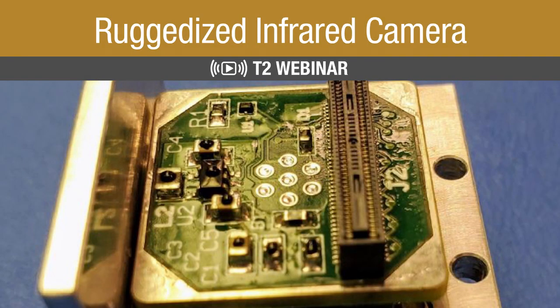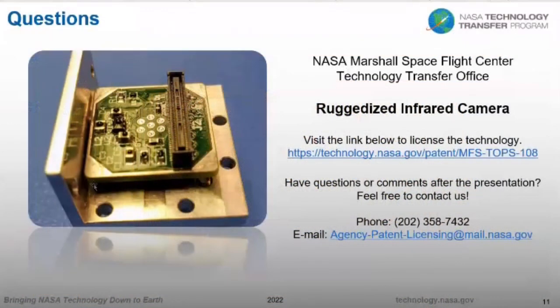That concludes our presentation. At the bottom of the last slide, there's the agency patent licensing concierge contact. If you have any questions about this technology or want to set up a meeting, please feel free to contact Corey Abercrombie at the link shown. When this presentation concludes, you will be directed to the TOPS page where you can also apply for the technology. Thank you all for spending your afternoon with us.